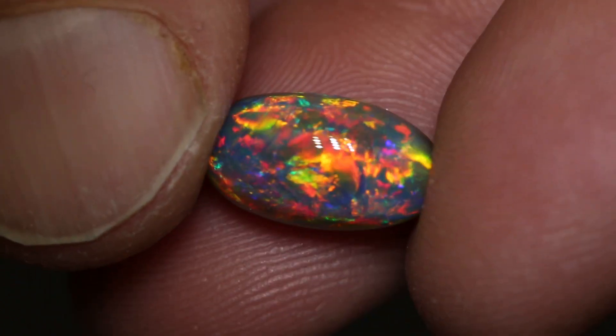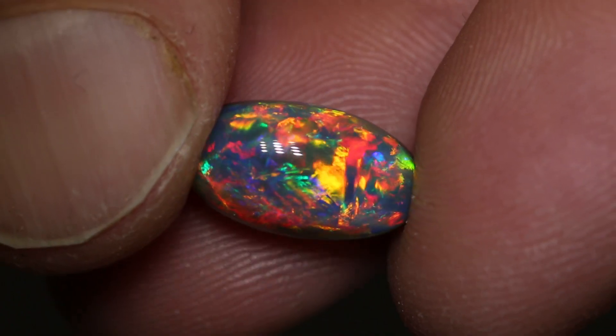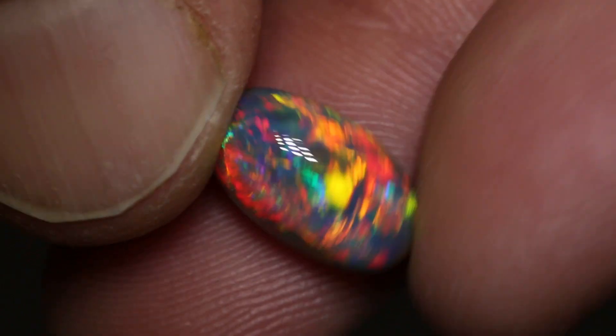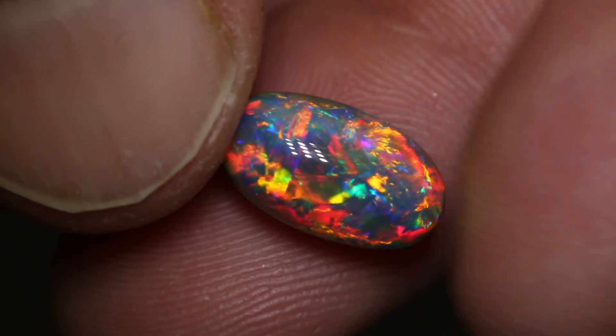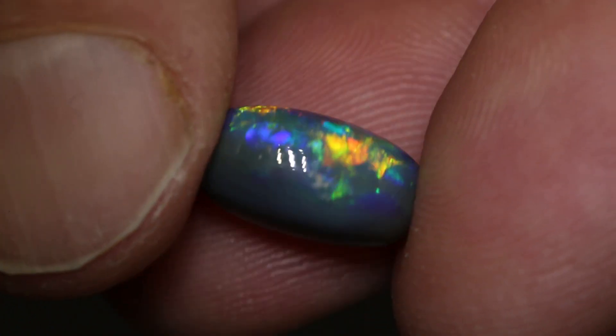I am so excited about this gem. It is a ripper. It weighs 4.78 carats, so quite large for a top gem. It measures 13.7 x 7.9 x 7.1 millimetres thick. Beautiful high dome.